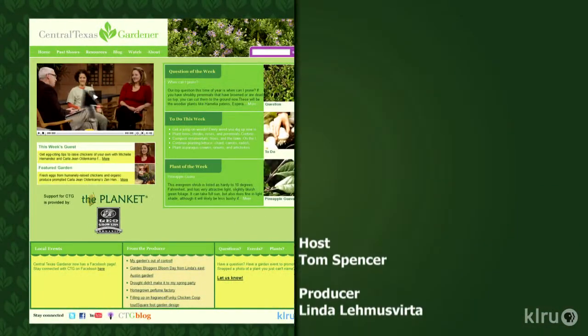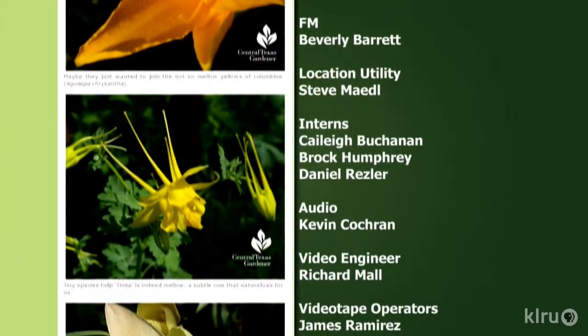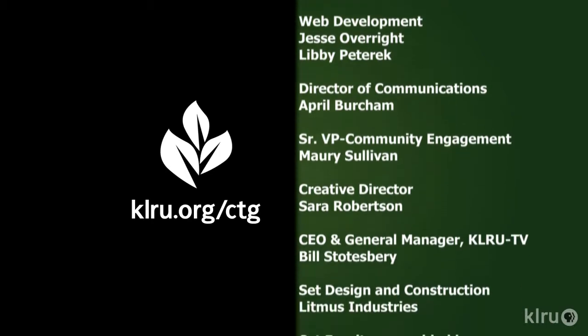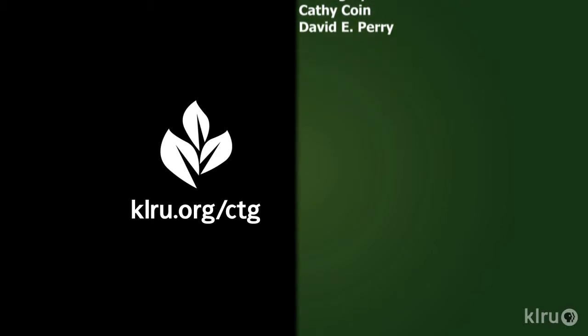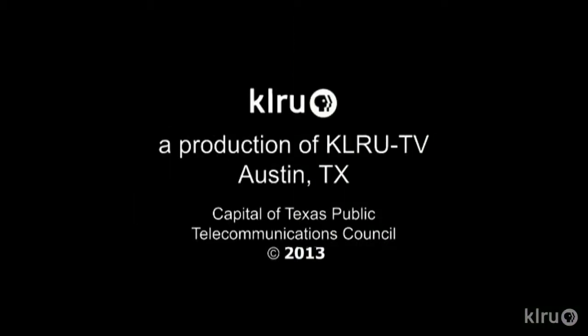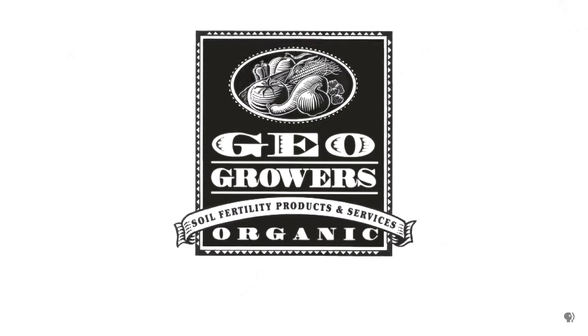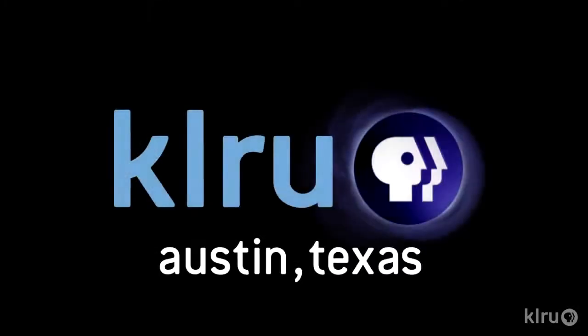Find out more at klru.org/ctg and join us on Facebook. Next week, get ready for fall vegetables. Until then, I'll see you in the garden. To learn about today's program, watch online, and follow CTG's blog — check out klru.org/ctg. Support for Central Texas Gardener comes from GeoGrowers, offering custom soil blends for lawns, gardens, xeriscaping, and organic landscaping supplies. More information at geogrowers.net.